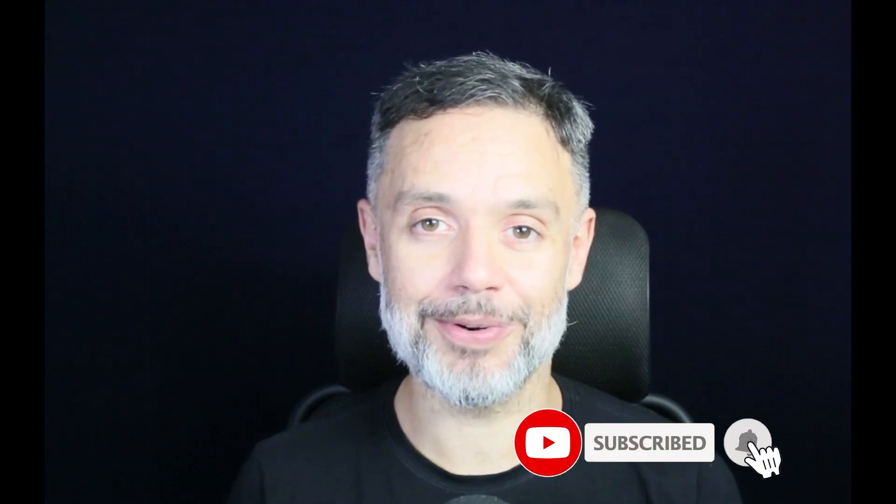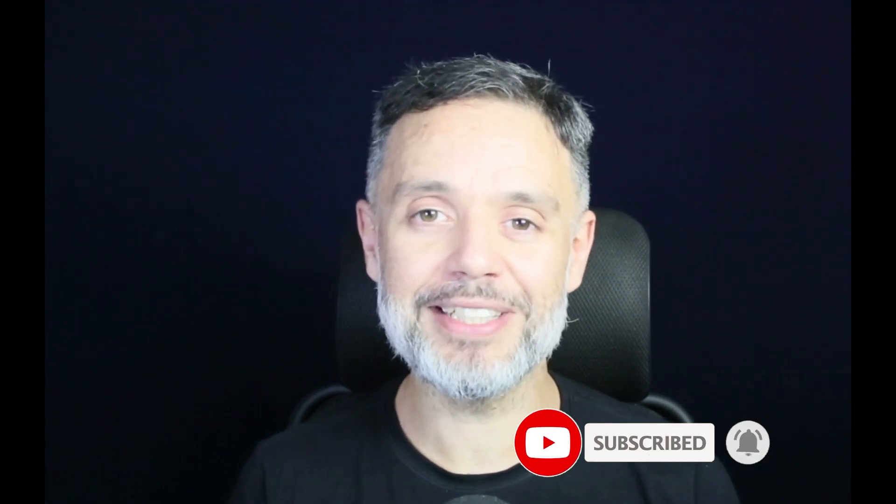If you found this video helpful, please click the like button and consider subscribing to the channel so you can help us grow. Also, share this link with a friend and they can learn something too.